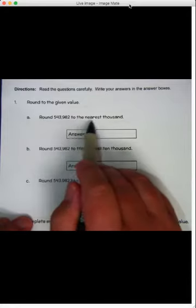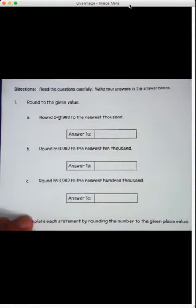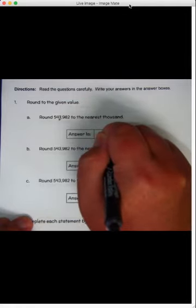Part A says round it to the nearest thousand — here's the thousands place. Look to the number to the right of it. Four or less, let it rest. Five or more, raise that score. So with three, it raises up to a four, and it's going to be 544,000.